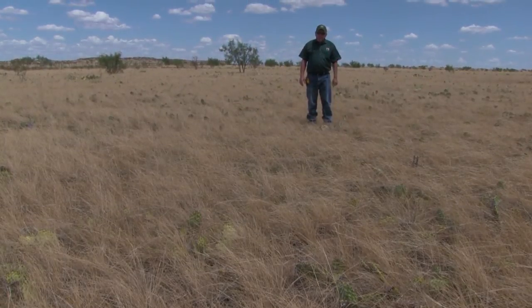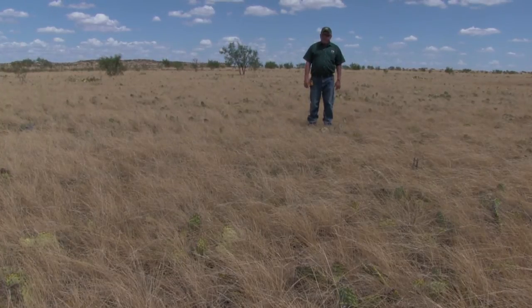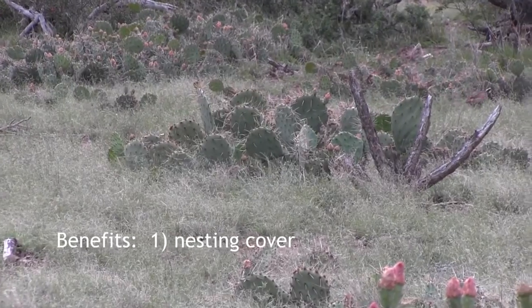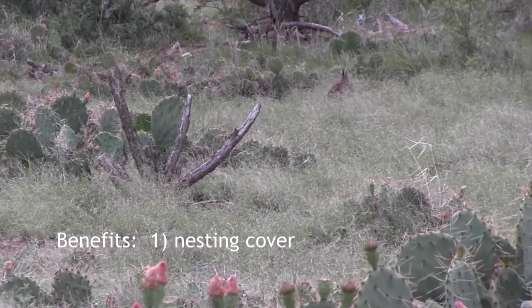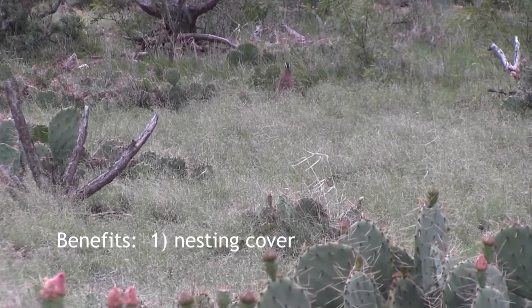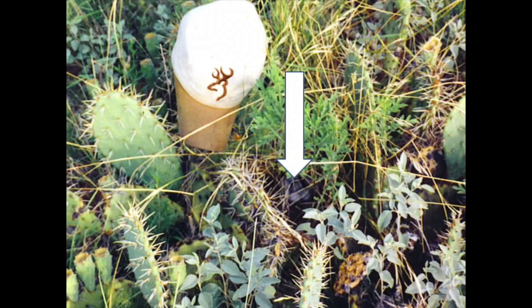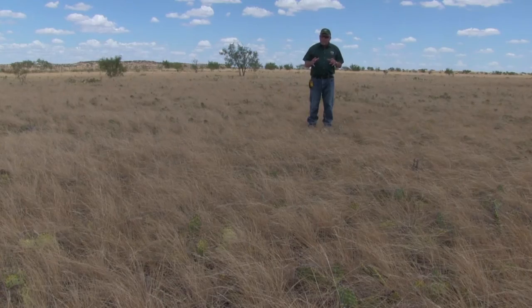First let me talk about some of the pros of having prickly pear. Number one, in this type of prickly pear — this low pear, what we call sand pear — it's providing valuable nesting cover. Even here on the Research Ranch where we have a lot of grass, quail still select prickly pear 30 to 70% of the time. And what we found through our research is that quail that nest in prickly pear, those nests survive at about twice the rate of those that nest in grass.